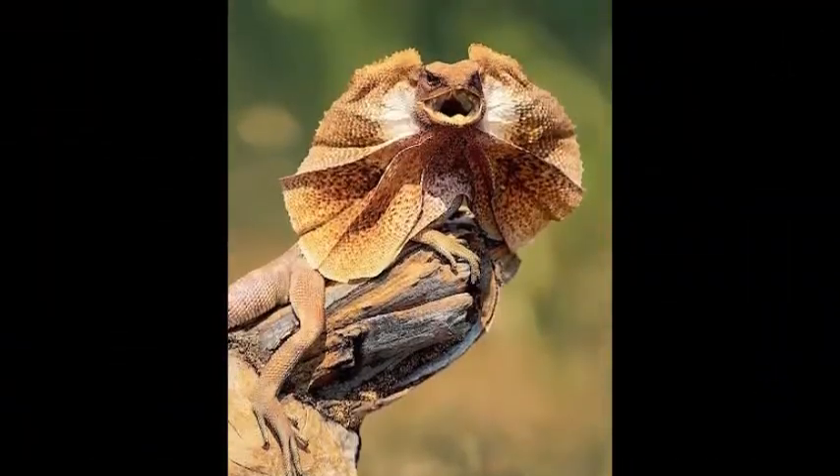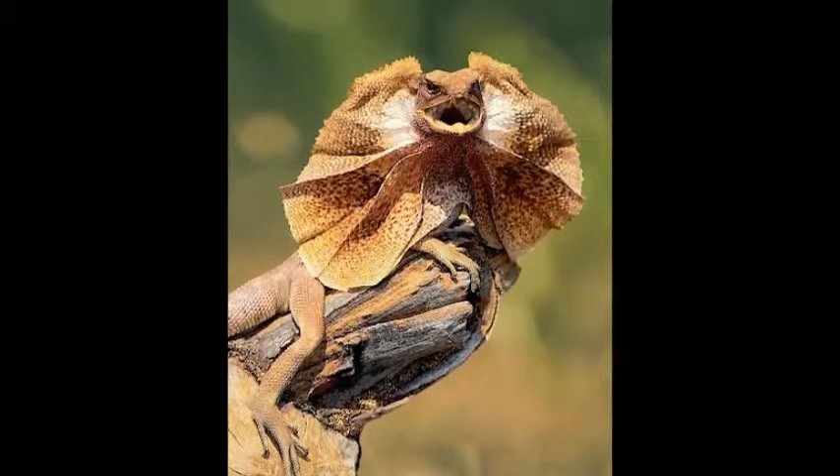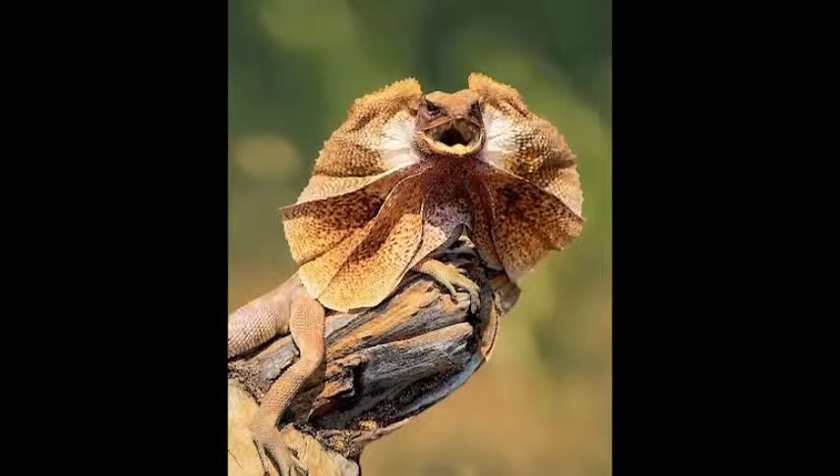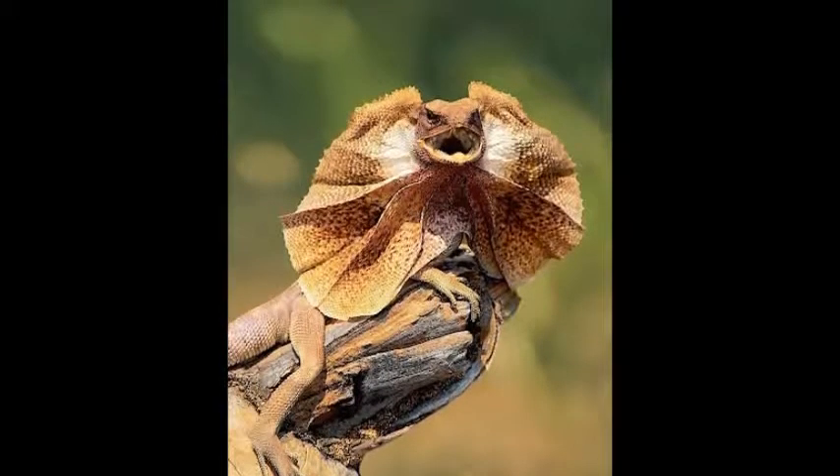Frilled-neck lizards in captivity have a lifespan of 20 years, but their lifespan in the wild is still unknown to this day.